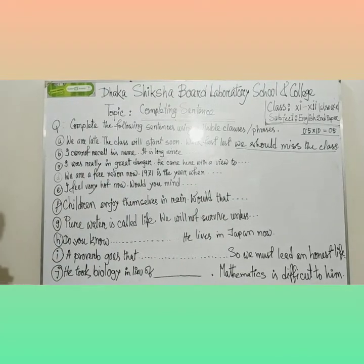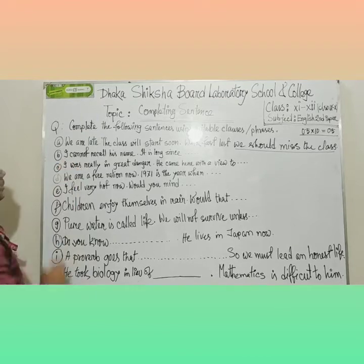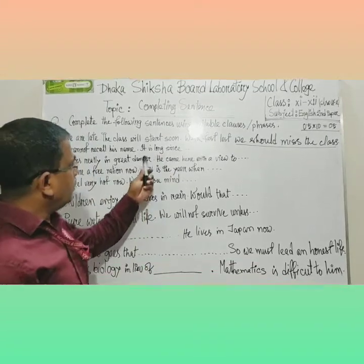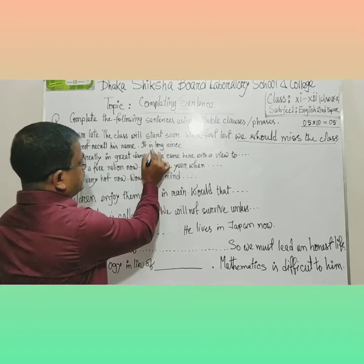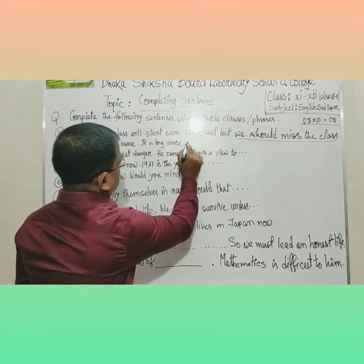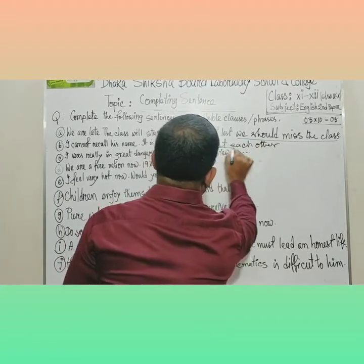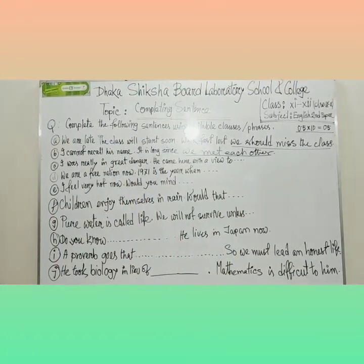In the exam paper, you may leave some part of it — for example, 'we are late' — you can use dot dot dot, or you may write the whole thing. Next: 'I can't recall his name.' Recall means to remember. For 'it is long since,' if present tense is used before 'since,' we use past tense in the later part — 'It is long since we met each other.'